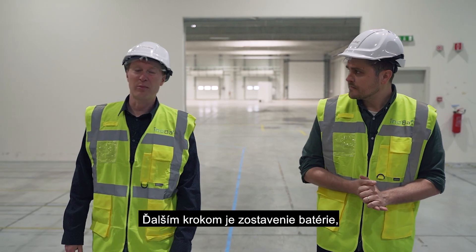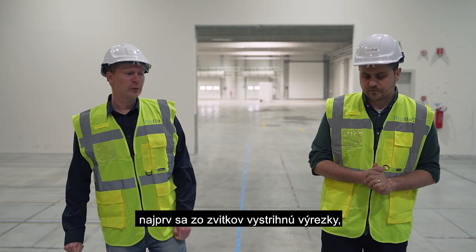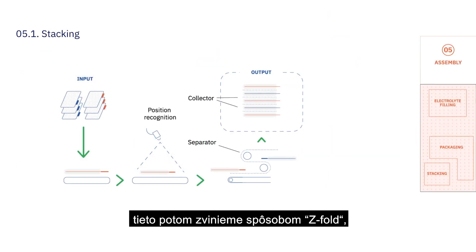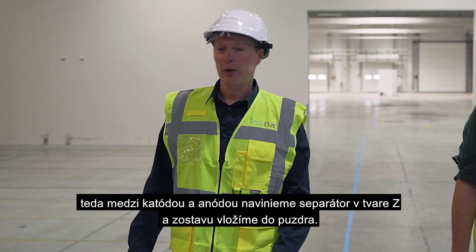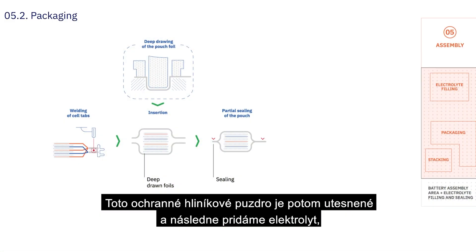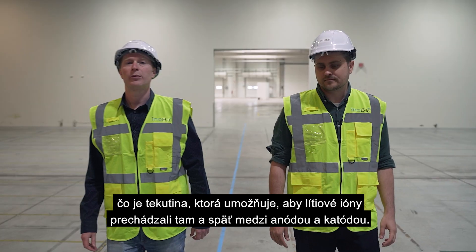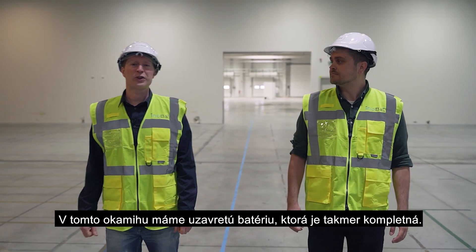The next step is assembling the stack. First we take notches out of these rolls, which then get fed into magazines, and then we assemble these into a stack with a z-fold — cathode, anode, cathode, anode — with separator and z-fold in between. That stack is then placed into a pouch, which is deep drawn from aluminum foil. The pouch is sealed up and then we add electrolyte, which is the liquid that allows the lithium ions to shuttle back and forth between the anode and the cathode. At this point we have a sealed battery that's almost complete.